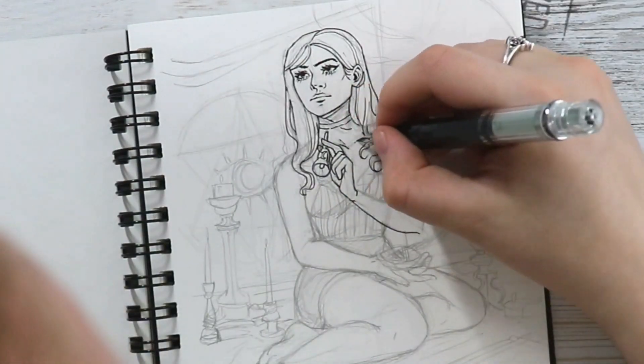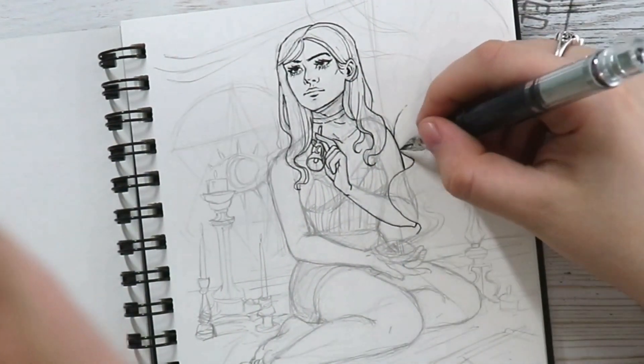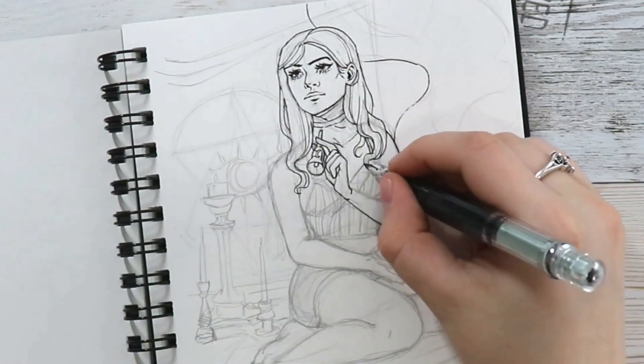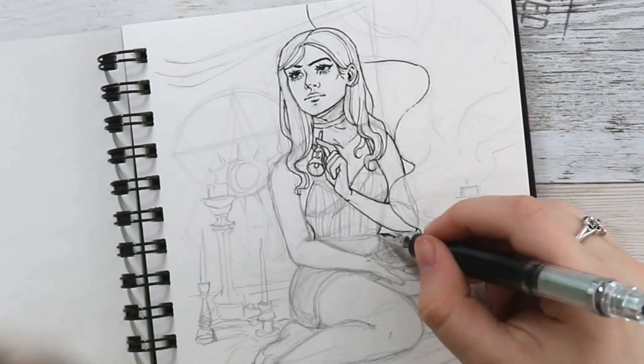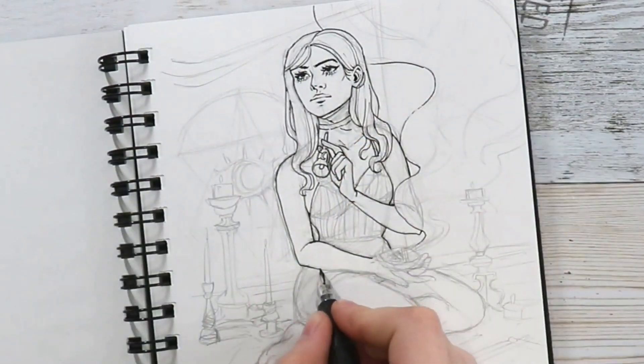For this first day of Inktober — if you don't know, there is an official prompt list and the first prompt is 'ring' — so I did a witch girl ringing a bell. Not all of my drawings are going to reflect that official list.